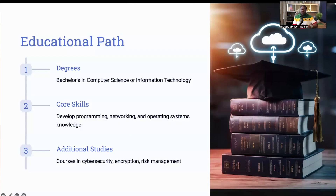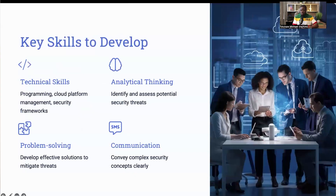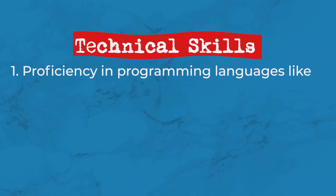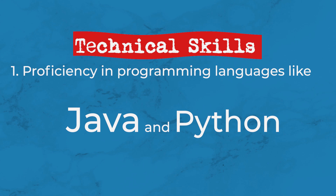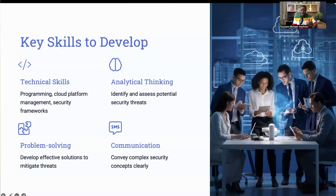These courses will help you understand how to protect data and systems from potential threats. For example, learning about operating systems will help you understand how to secure Linux and Windows servers that are commonly used in the cloud environment. Developing the right blend of technical and soft skills is crucial. On the technical side, proficiency in programming languages like Java and Python is very essential. You also need to be well-versed in managing cloud platforms like AWS, Azure, and GCP — the three main cloud environments today, though others exist as well.